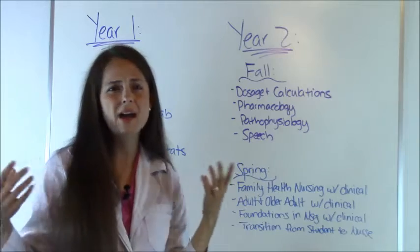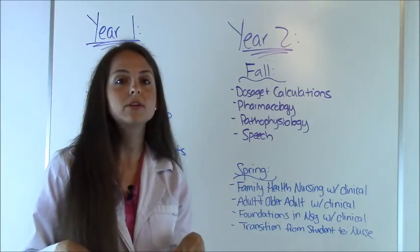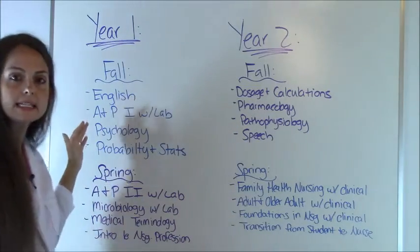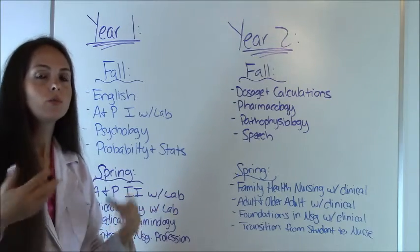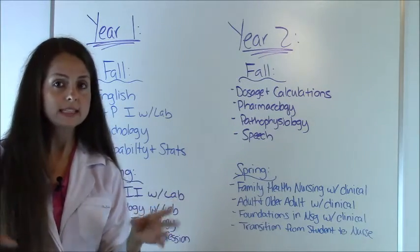Typically in most programs, they don't have a summer program unless you're in an accelerated program, which are special programs that a school may have. Typically they just offer classes during the fall and the spring. So in the fall, you may take something like this — you may take an English class where you would have to write papers, read literature, maybe talk in class about papers, things like that.